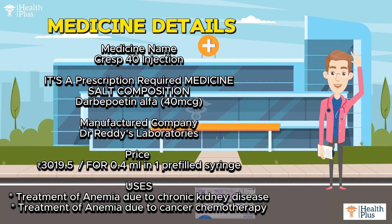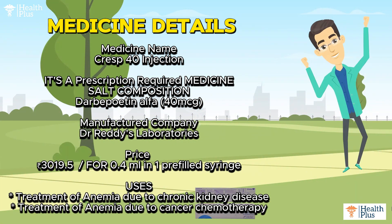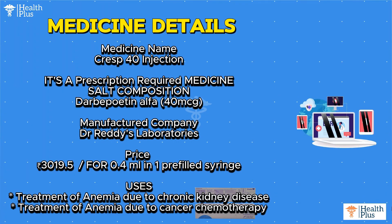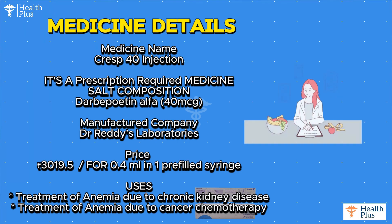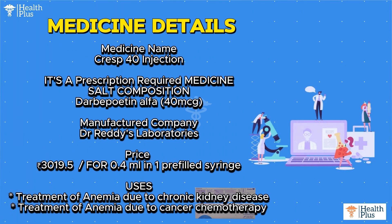Medicine name: Crest 40 Injection. It is a prescription required medicine. Salt composition: Darbepoetin Alpha 40 micrograms. Manufactured by Dr. Reddy's Laboratories. Price: Rs. 3,019.5 for 0.4 ml in one prefilled syringe.